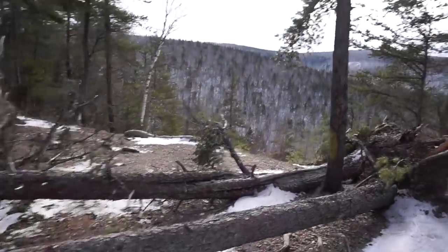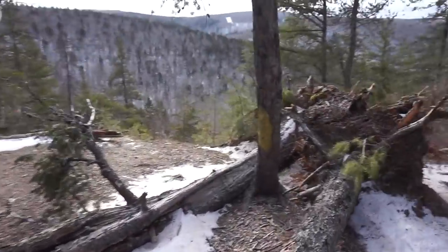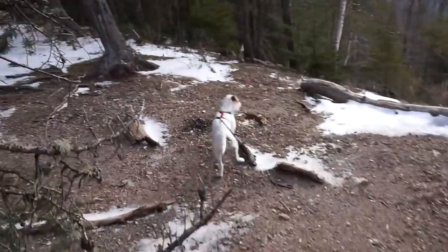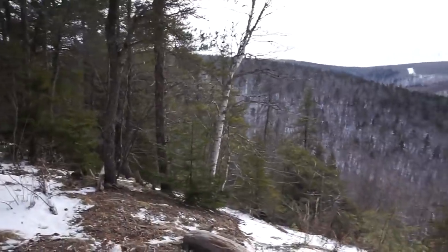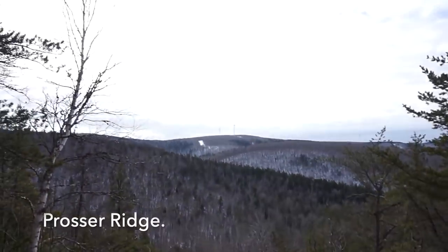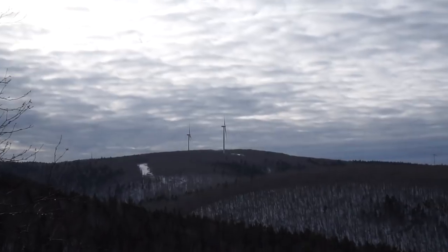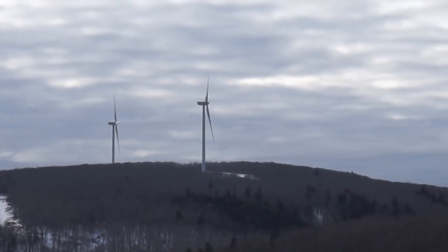Really nice spot here. And now I can actually zoom in - let's see over there, a couple of windmills.